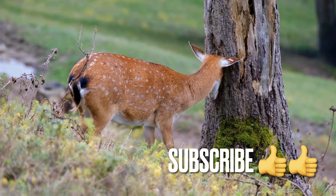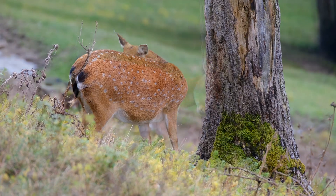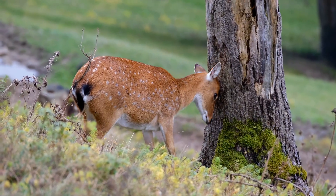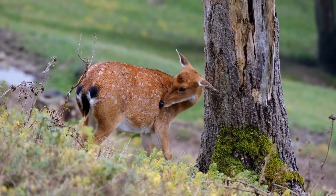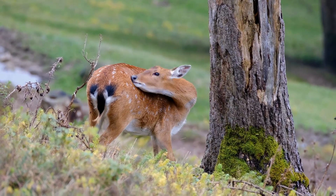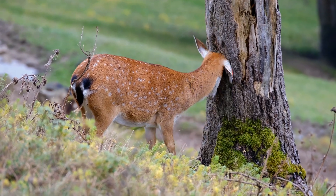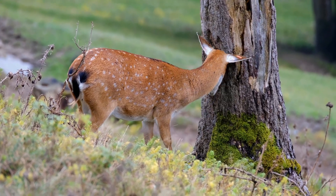Deer are graceful and elusive creatures that can be found in forests, grasslands, and even mountainous regions across the globe. They have captured the imagination of humans for centuries with their beauty and agility. But what sets them apart from other animals and enables them to survive in different ecosystems?